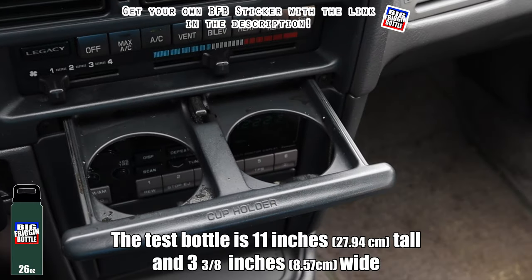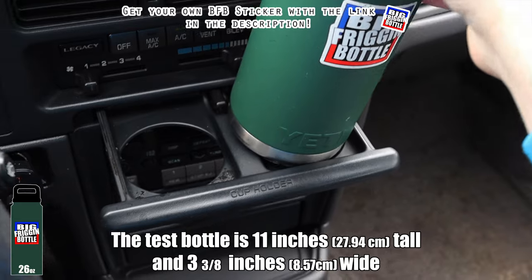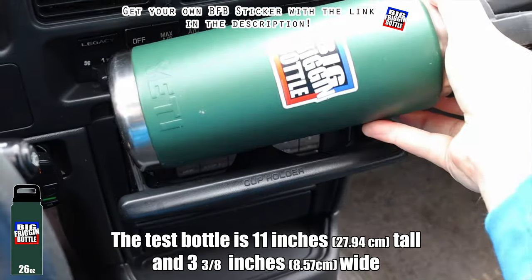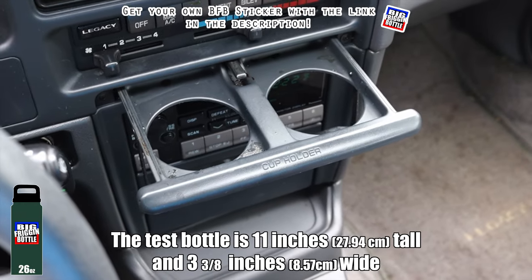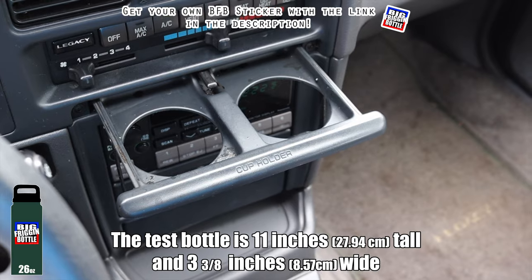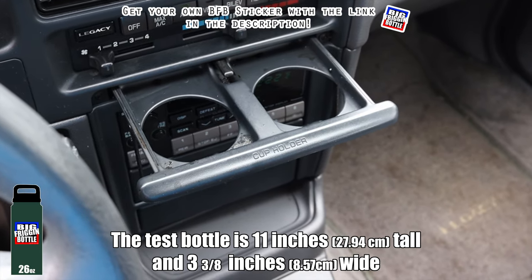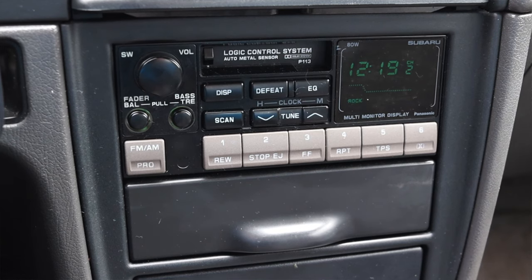Down below that we do have cup holders, so let's do a big friggin' bottle test here in the '93 Legacy — and of course it fails. I don't think any cup holder coming out of the dashboard has ever passed the big friggin' bottle test, and most 90s cars don't pass at all. I'm just happy to see that the Legacy even has cup holders at all.